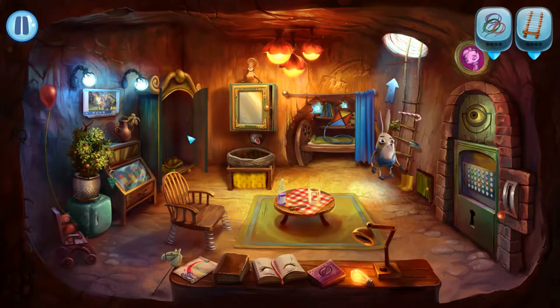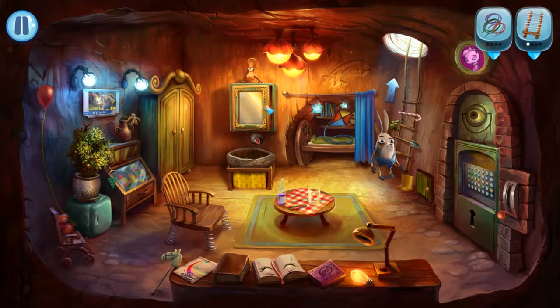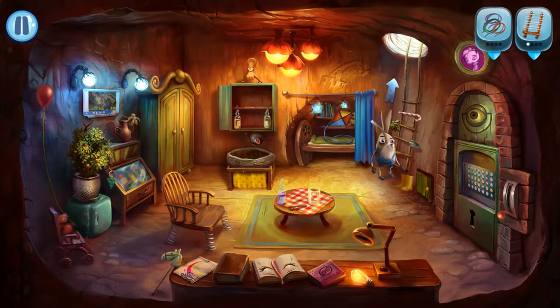Quite often objects you are trying to find will be hidden behind things or inside cupboards, so you will need to open the cupboard door or move items out of the way. Instead of having hidden object cutscenes where you get a list of objects to find, My Brother Rabbit has opted to hide these objects throughout the level.